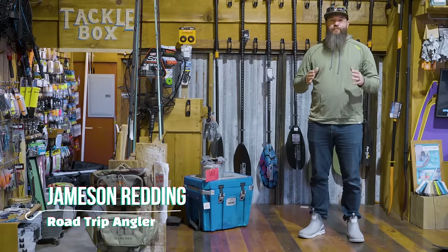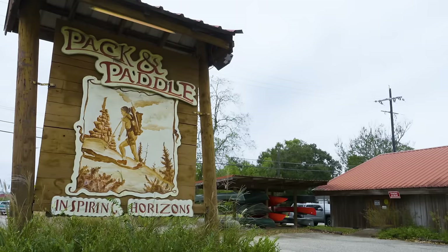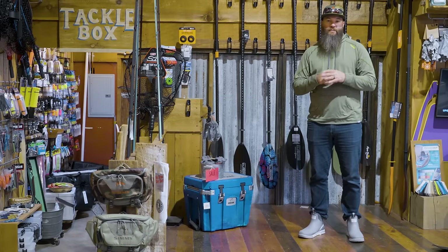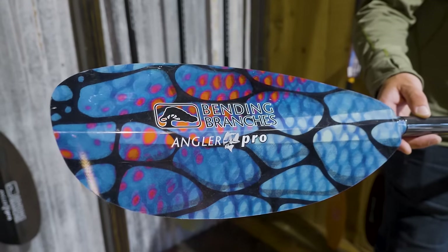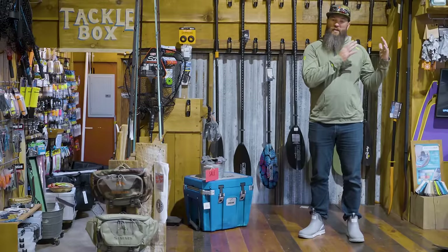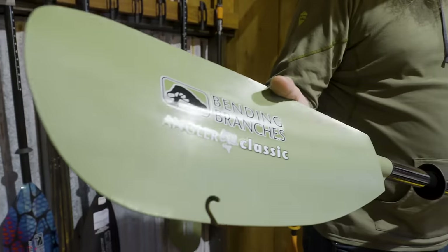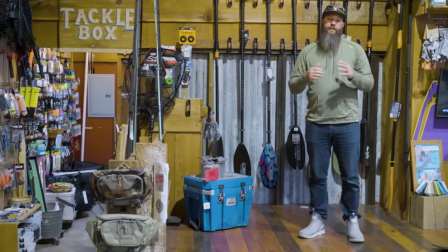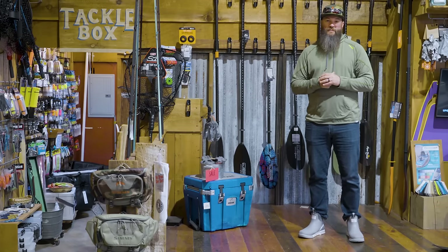Hey guys, Jameson Redding here with the Road Trip Angler. I'm down in Lafayette, Louisiana at Pack and Paddle. I thought this would be a great opportunity to talk about the different price points of paddles and does it really matter. Is there a difference between that low $50 to $100 price range and that $400 to $500 price range? Let's take a look at them and look at those differences.